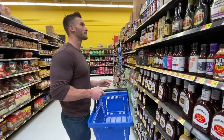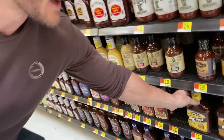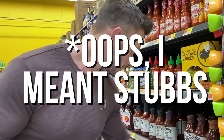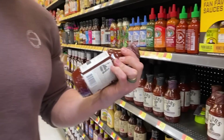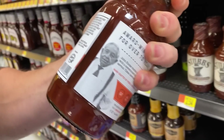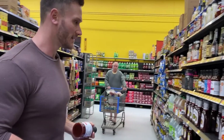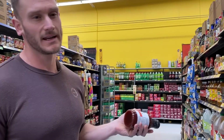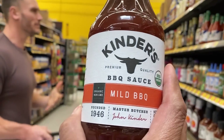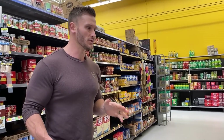Kraft has high fructose corn syrup. KC Masterpiece — high fructose corn syrup as the second ingredient. Kinder's is gluten-free with tomato puree, sugar, molasses, honey, cornstarch — clean-ish, at least not high fructose corn syrup. Out of all of these, Kinder's or Stubbs would be the cleanest options, though still sugar. Don't be fooled when it says cane sugar versus sugar — it's still the same. I don't know if there are any barbecue sauces I'd truly recommend here, so that might be something where you just make your own or go outside of Walmart.